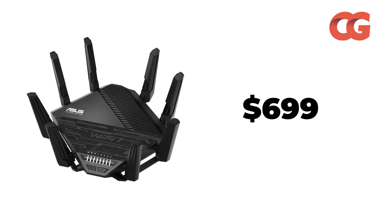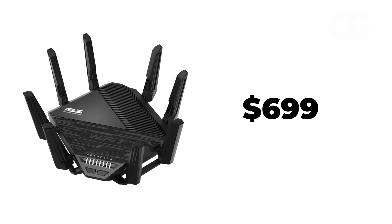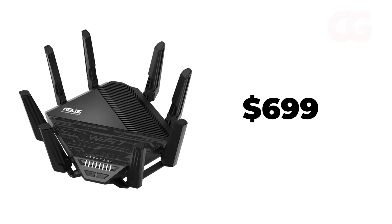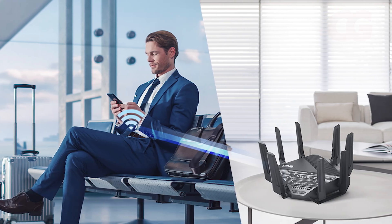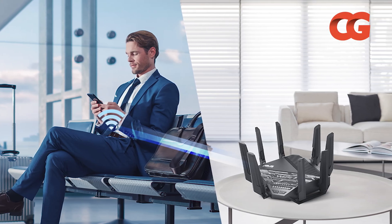At roughly $699, this model isn't cheap, but the rock-solid throughput and comprehensive security make it the gold standard for anyone who wants a bulletproof network. If your job or your gaming requires uncompromised connectivity, the RT-BE96U is worth every penny.